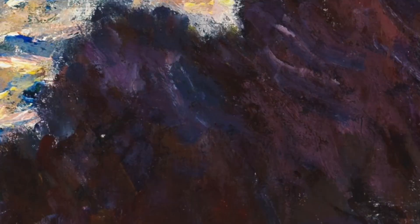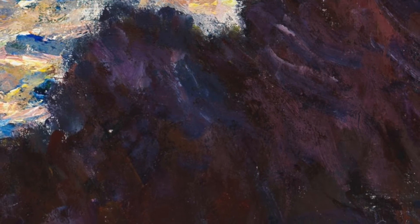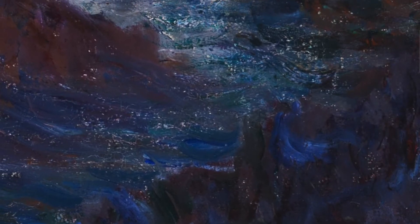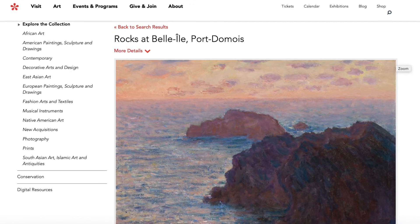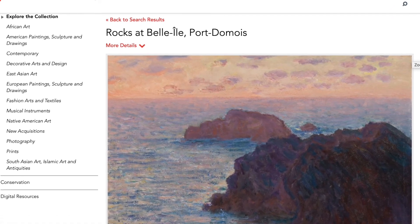Let's look closely again. Notice how Monet uses the direction of his brush strokes to describe the contours of the rocks and the movement of the water. See how he uses very dark blue and purple instead of black to describe the shadows and the rocks just under the surface. Go to this painting on the CAM website and you can zoom in on it and spend even more time with Monet's gestures.